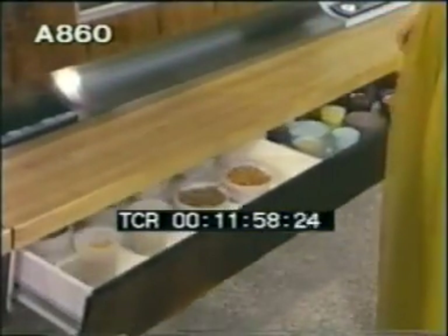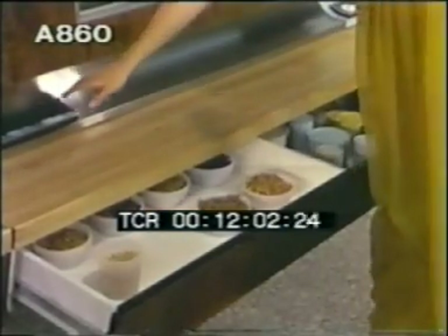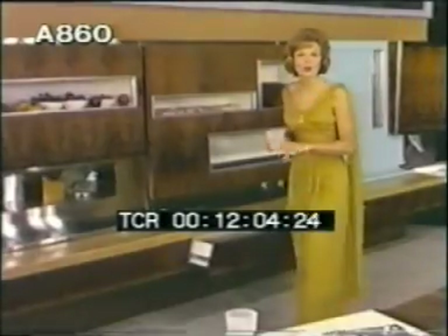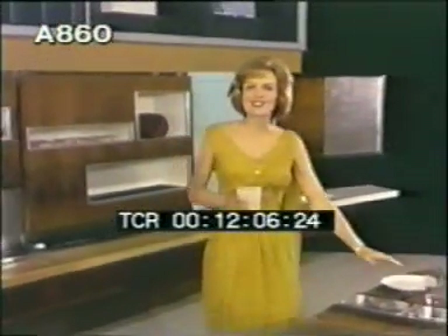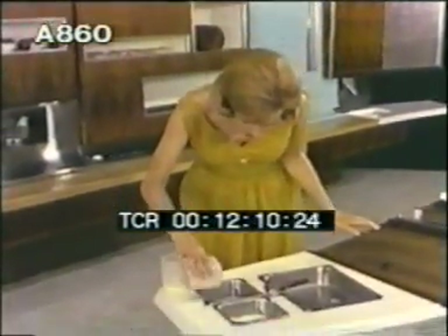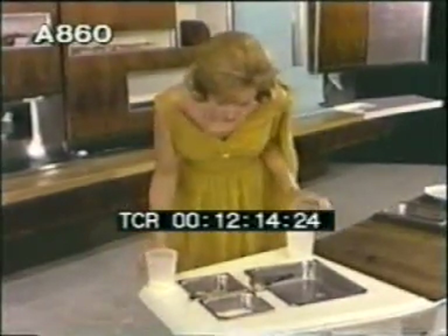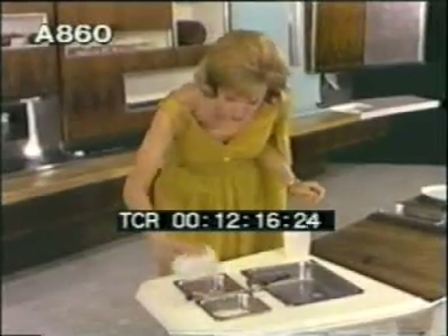You store freeze-dried foods in the main console, and they're so easy to prepare. Over here is your food preparation island and dining center. All you have to do now is pop your freeze-dried foods into water, and in only a moment, they'll return to their normal state, just as they were before freezing.